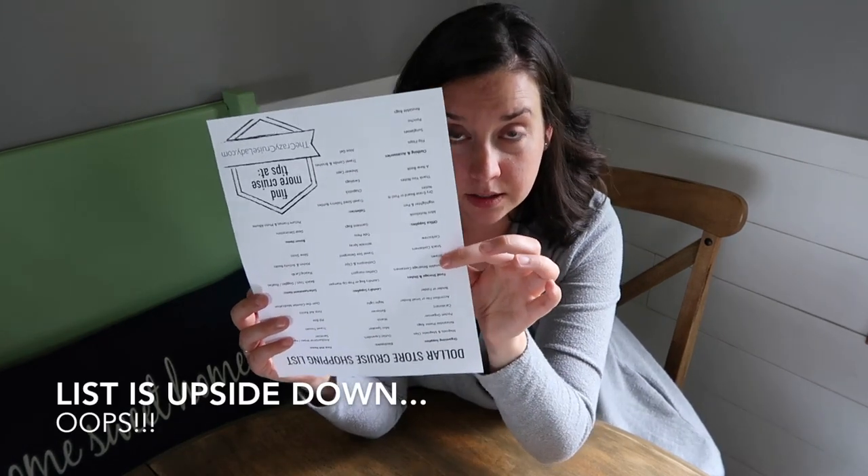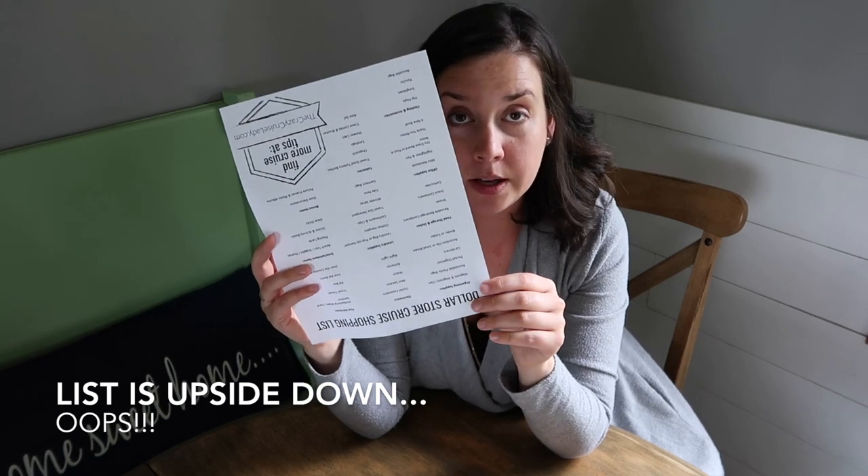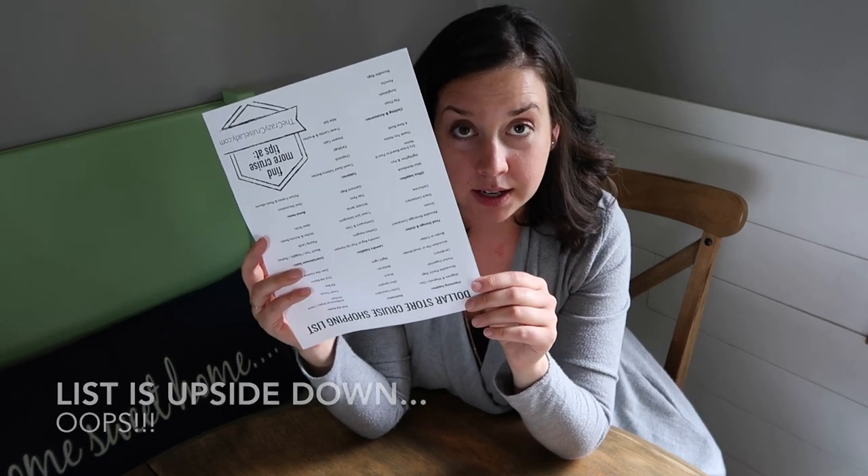One more thing, because I know this is going to come up in the comments: every dollar store is different. Some have really amazing selections, others are more limited. This is just a list of things you could potentially find at a dollar store that I've seen in the past. There's no way you're going to find all of these items at your Dollar Tree in one trip. Keep your expectations low — manage expectations for a happy and successful dollar store shopping trip.